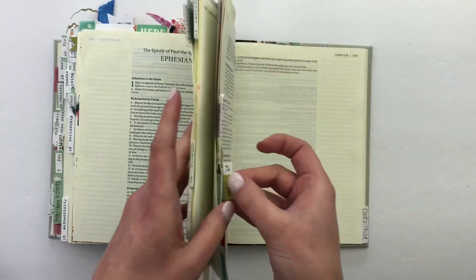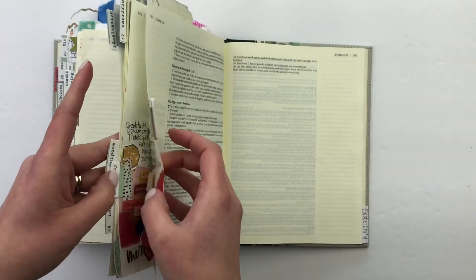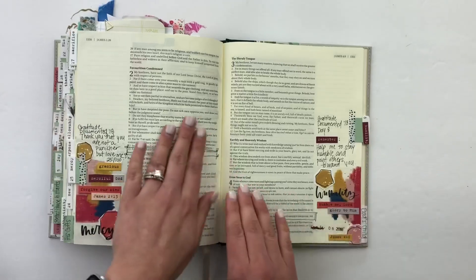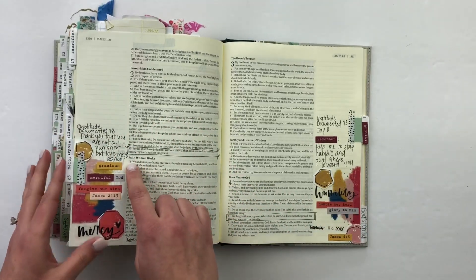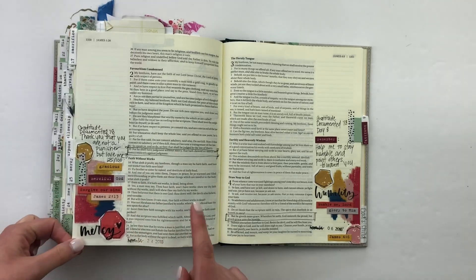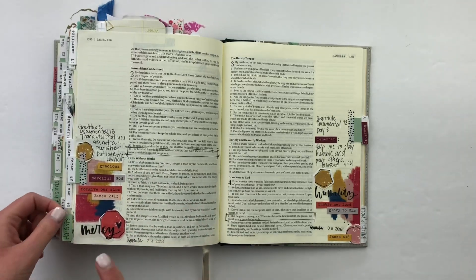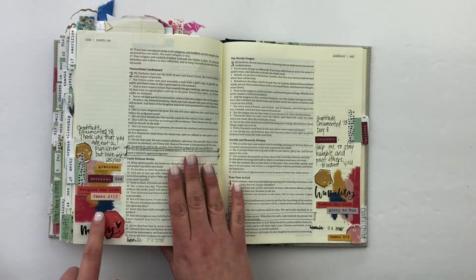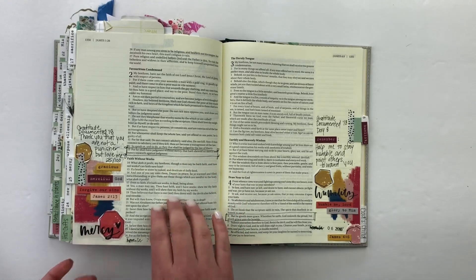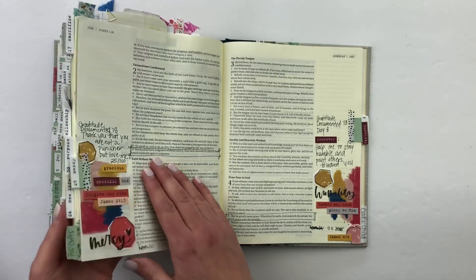Day 25, we talk about mercy. I put in here: thank you that you are not a punisher, but you love me. Mercy is always there — it's not an excuse to do things, but it's always there when we need it and we fall short. Thank the Lord for mercy. Some of those geometrics and the grace are the chalk arts I use there on that page.